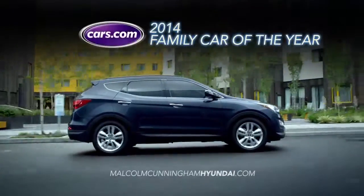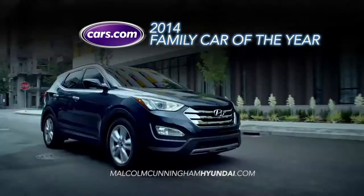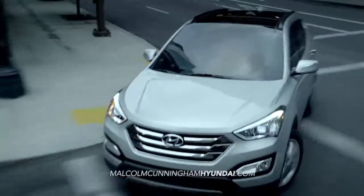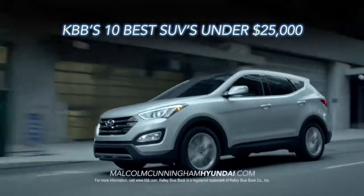As a 2014 Family Car of the Year Award recipient, the Santa Fe Sport is all about value. Kelley Blue Book agrees, naming it one of the top 10 best SUVs under $25,000.